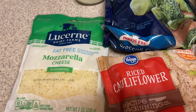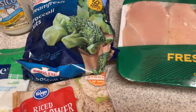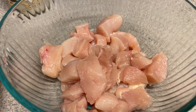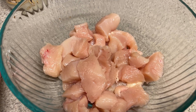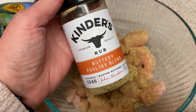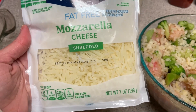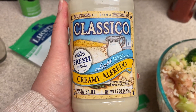I think the only other light Alfredo I've had has been the Ragu, which I did really like. But this one, I don't know, maybe it's just me — I'm having a lot of weird food tastes this week. What I did was I took some chicken breasts — they were huge — so I took one and a half of them, added some buttery poultry blend on top of the diced chicken, then added in the bag of riced cauliflower and the bag of broccoli, which I heated up in the microwave for a few minutes, then added three quarters of a cup of fat-free mozzarella cheese and three quarters of a cup of the creamy Alfredo.